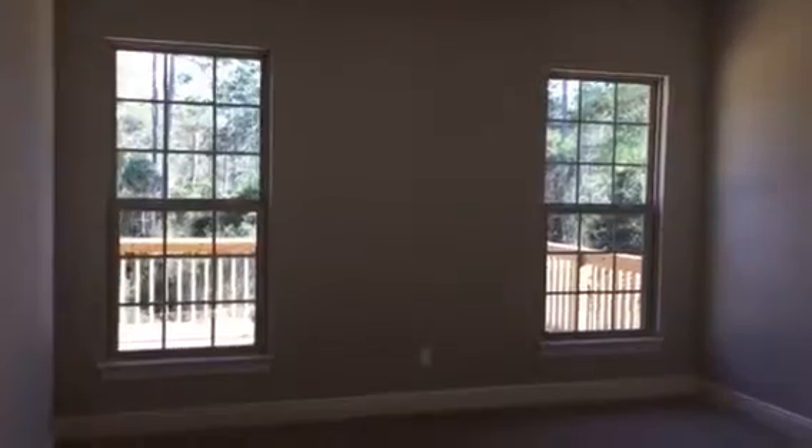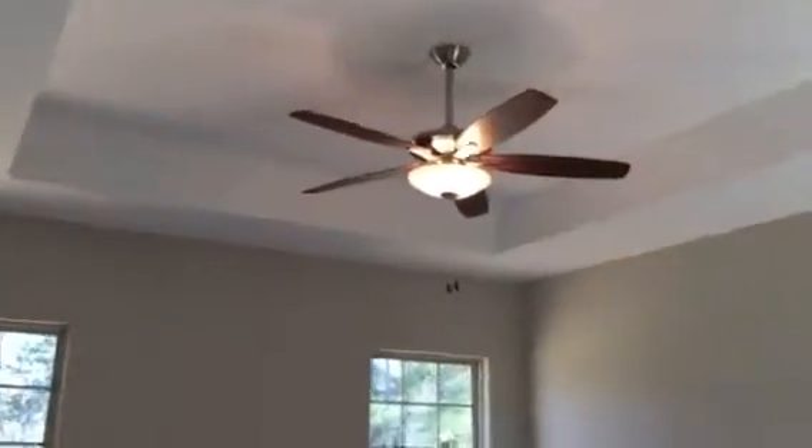This wraps right around into the master bedroom. We have two really nice windows that overlook the deck and the nature preserve, and a tray ceiling with a ceiling fan.